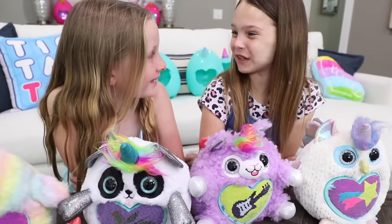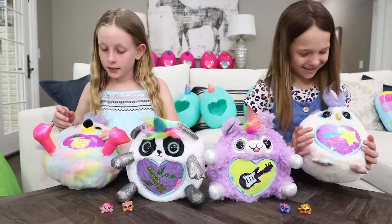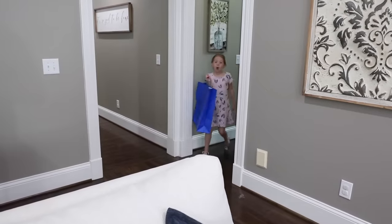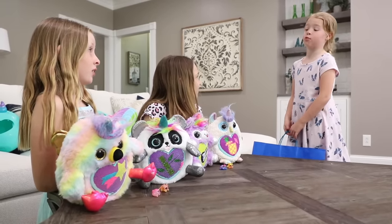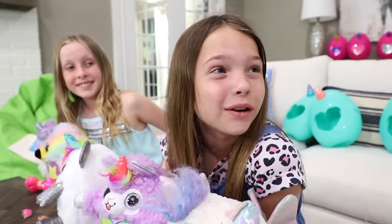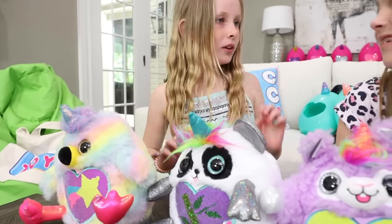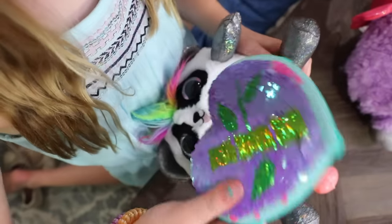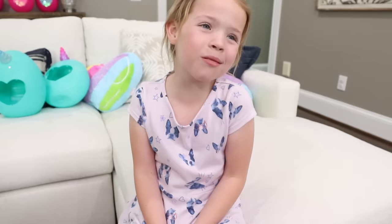Wanna swap sequin hearts, Avery? Yeah, I'll trade you the pineapple drink for the shooting star. Deal! They look cute like this! Well, I'm finally back! Oh hey, Maya! Let me tell you, that toy store lady is way pretty. Me and Amy were just getting ready to go back to try and find that rare golden flamingocorn. I hope she doesn't give us any trouble. Well, let's clip some of these sequin hearts on our bags before we go. You know, you can wear them in your hair too. How cool!